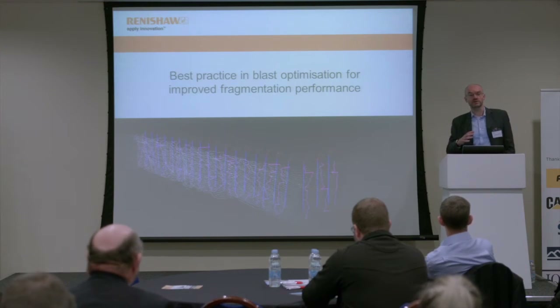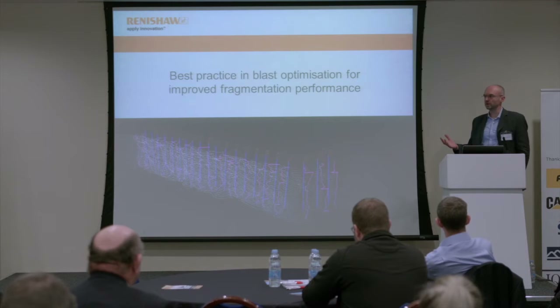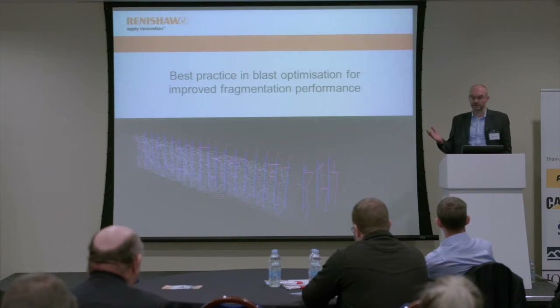Originally this technology was designed for positioning oil rigs in the North Sea, but in the mid-80s it was seen that there was some potential to bring this measurement technology into quarries to use for profiling the rock face prior to a blast. Since then it's become bread and butter in the UK quarrying industry to do this profiling.